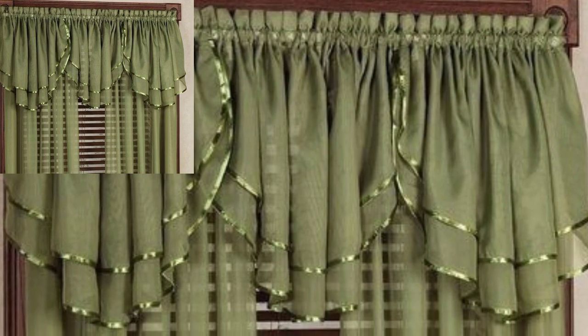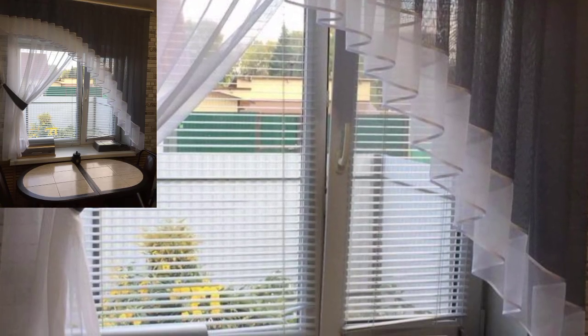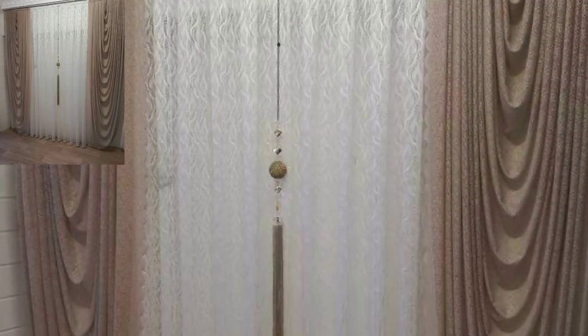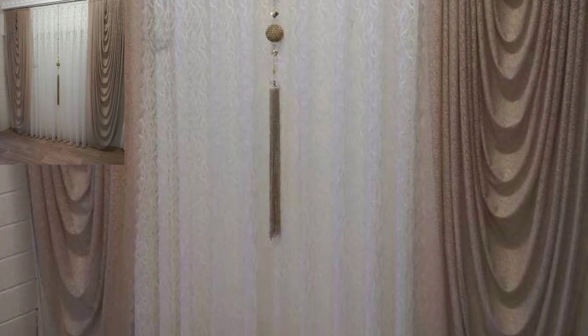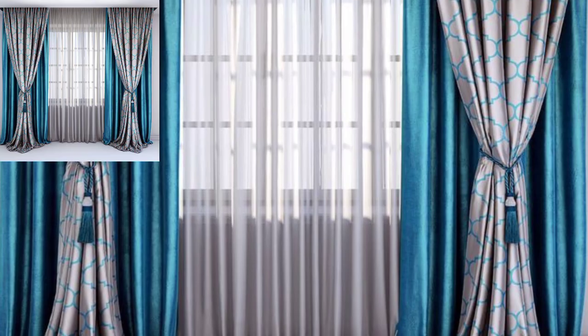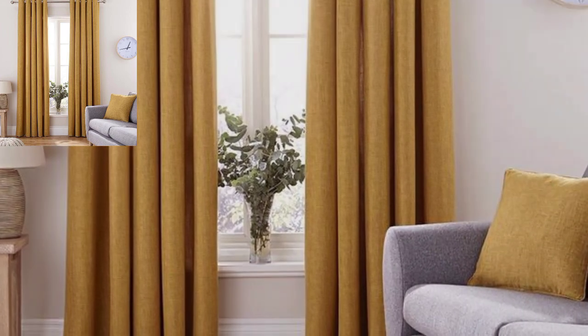Your best option for curtains is 100% linen or linen blended with rayon. These are much more durable fabrics that are resistant to wrinkling and won't fade as easily. Better yet, invest in decorator fabrics like those from quality brands, and you can rest assured your window treatment will be optimally durable.